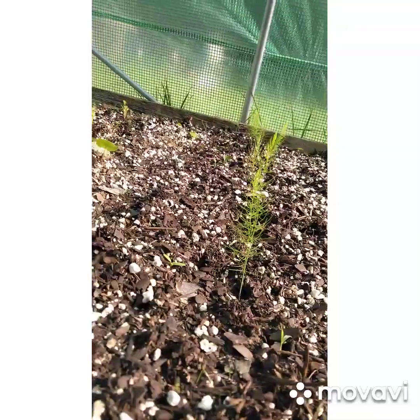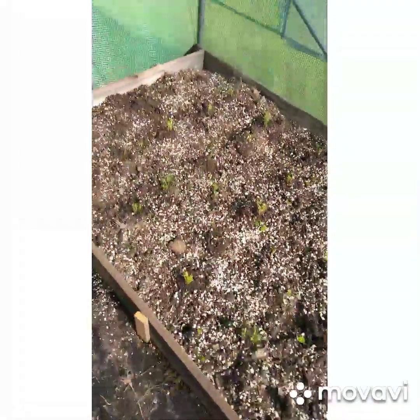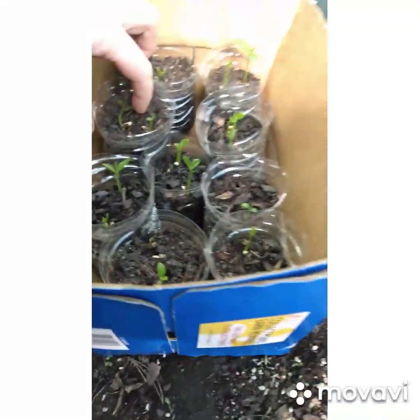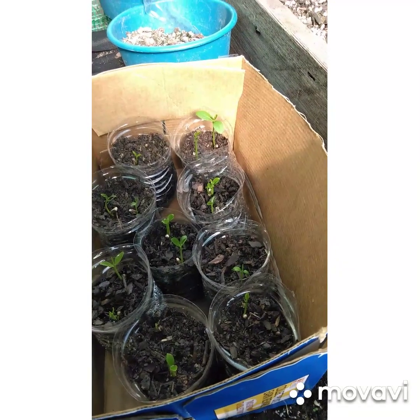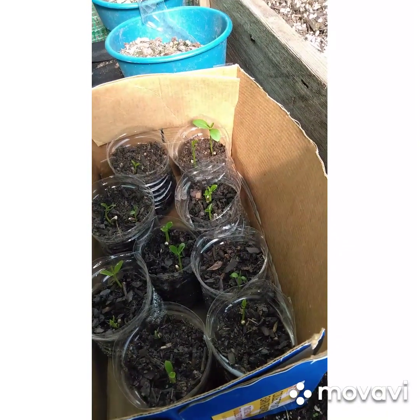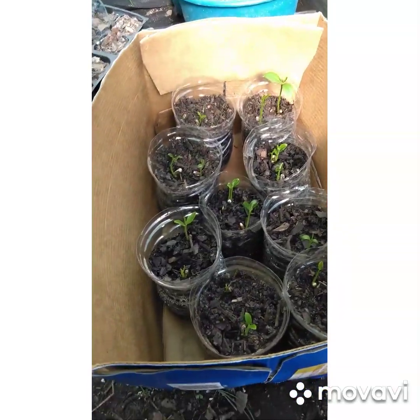Corn. Here we have some different things in the greenhouse — green onions. Not sure what all that is. I'm thinking this is asparagus down here, and I'm thinking these are our carrots. Also I have some lemon seeds coming up — they're really dry, I need to water them. There's 1, 2, 3, 4, 5, 6, 7, 8, 9, 10, 11, 12, 13, 14, 15 — fifteen lemon trees.